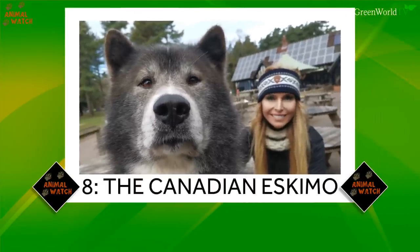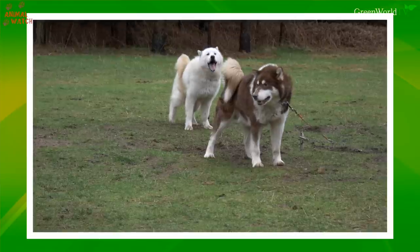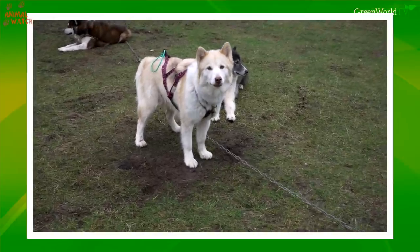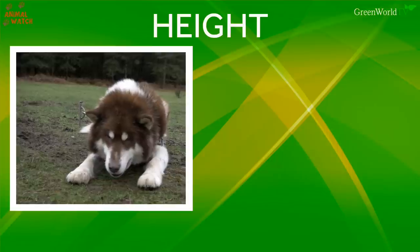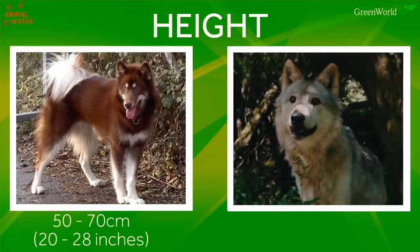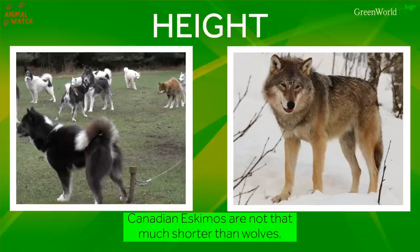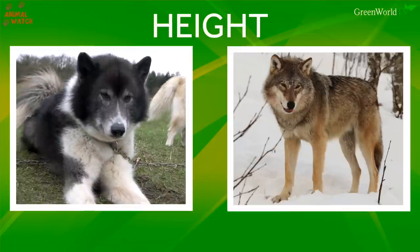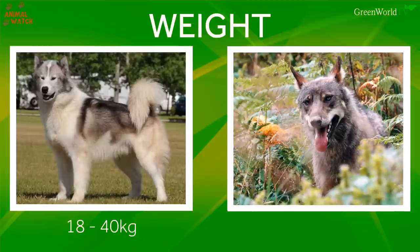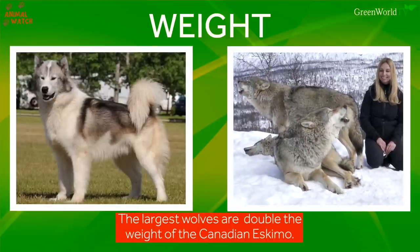In eighth place, we have the Canadian Eskimo dog. The Canadian Eskimo dog is a rugged sled dog with very ancient roots, which some people may suggest links it to recent wolf blood. He lives in Canada, but travelled there with ancient tribes who originally came from Siberia. The Canadian Eskimo is 50 to 70 centimetres, which is 20 to 28 inches. The wolf is 26 to 32 inches in height, so the Canadian Eskimo isn't that far behind. Weight: 18 to 40 kilograms depending on male or female, whereas the wolf weighs in at 23 to 80 kilograms. So the largest wolves are double the largest male Canadian Eskimo.